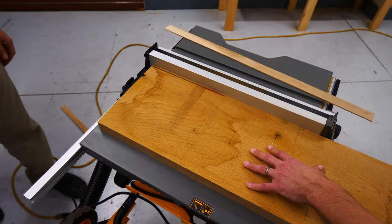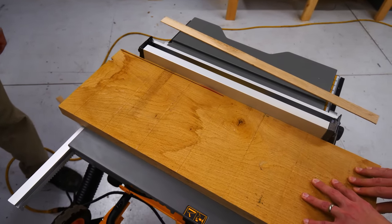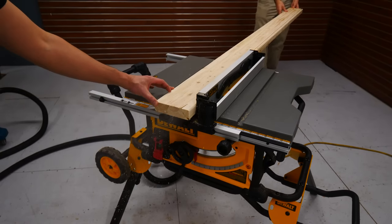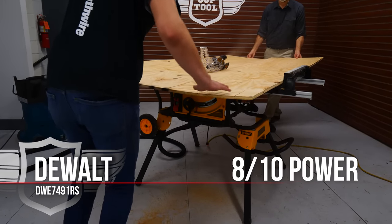The DeWalt was middle of the pack for power — kind of average, but then again this is a fairly powerful pack of saws. The blade slowed down some but did not give out, so we gave the DeWalt an 8 out of 10.